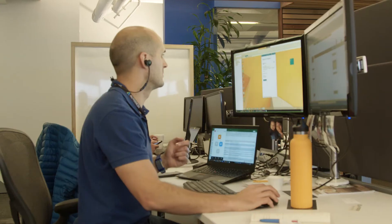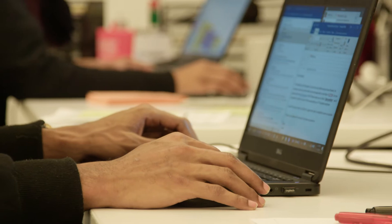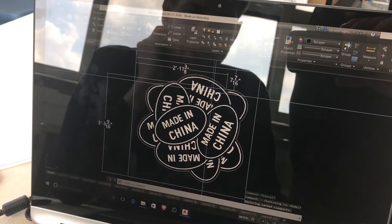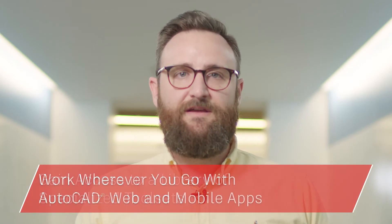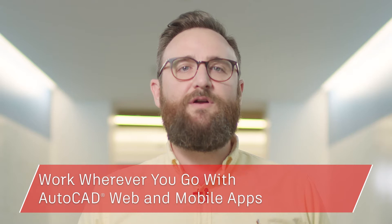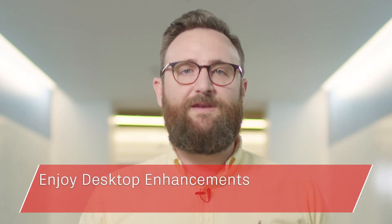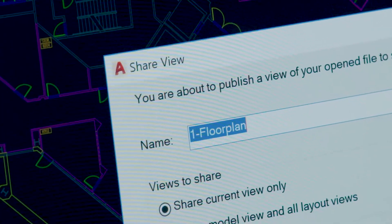Hi, my name is Marcus O'Brien and I lead the AutoCAD product management team here at Autodesk. We create software used by the most cutting-edge architects, engineers and designers from around the world, and this year our software allows you to push the boundaries even further. When you subscribe to AutoCAD you gain access to a library of specialized tool sets, you can take your work with you wherever you go with AutoCAD web and mobile apps, and enjoy core desktop enhancements like DWG compare and shared design views. Today I'll show you how you can put the power of one AutoCAD to work for you.